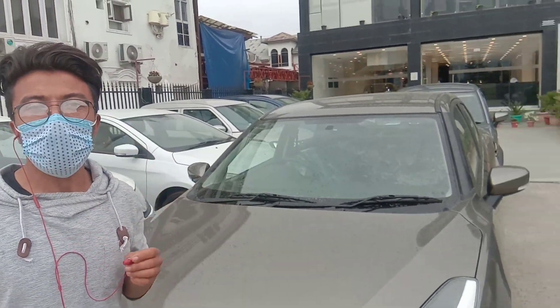I am here to see the car. How did you start with this car?